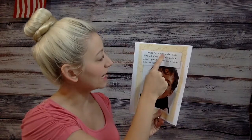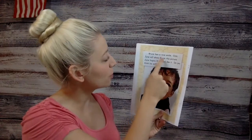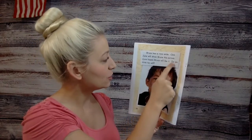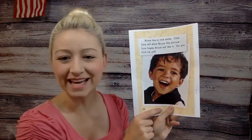Bruce has a nice smile. Click. June will show Bruce this picture. June hopes Bruce will like it. Do you think he will? What do you think? I think Bruce would like that photo.